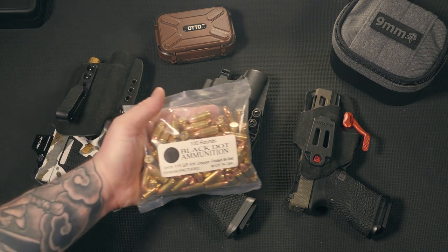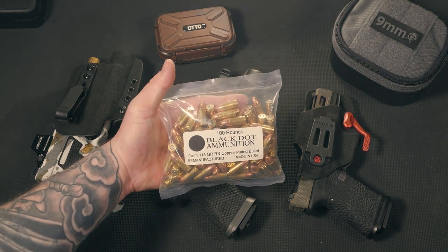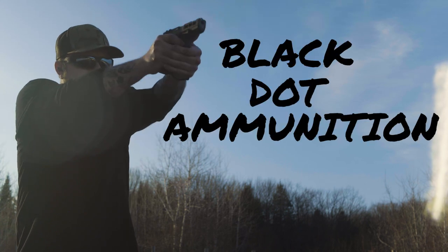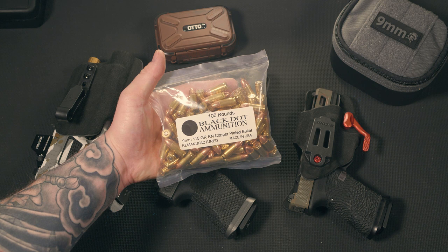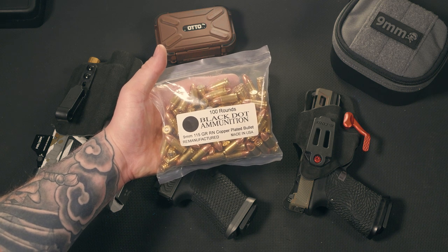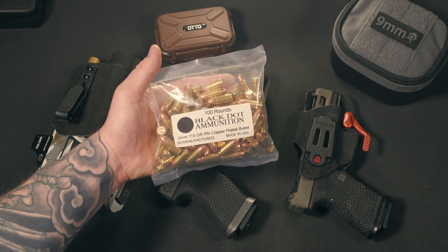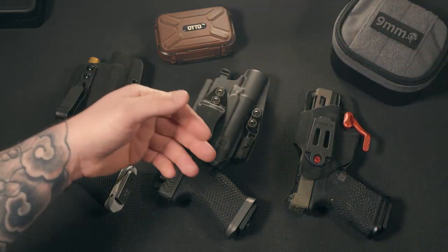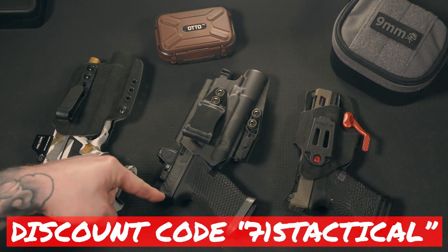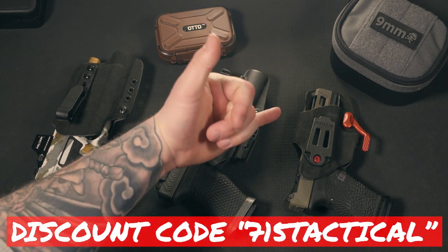Before we dive into these holsters, we gotta give a huge shout out to our channel sponsors — Black Dot Ammunition. Black Dot is always nice enough to send out the ammo that you see me shooting in my reviews. If you're looking for some readily available ammo, still at a decent price during the national ammo-pocalypse, make sure you check these guys out. You can also use my discount code 715TACTICAL at checkout to save some money on your order.